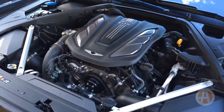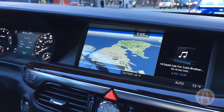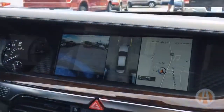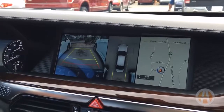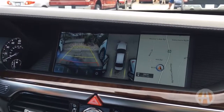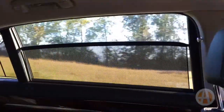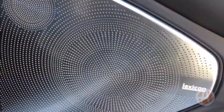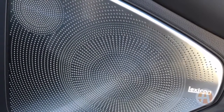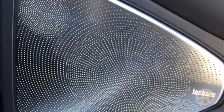Inside, virtually every option and feature you can think of comes standard, including navigation, lane keep assist, smart cruise control, and an around-view parking camera that lets you see all the way around the car. There are even power sun shades for both the side windows and the rear windows, in addition to a 17-speaker Lexicon audio system with clarified technology that makes even satellite radio sound good.